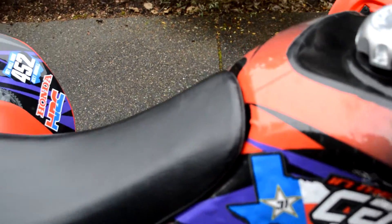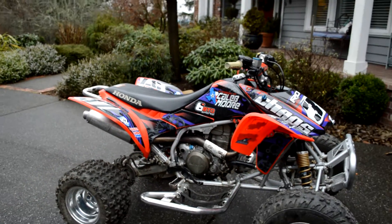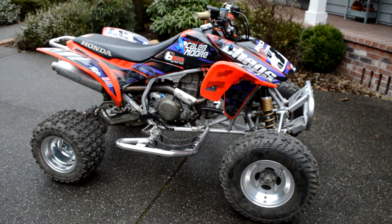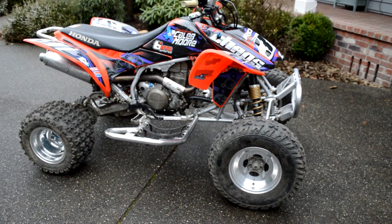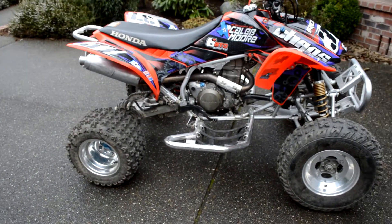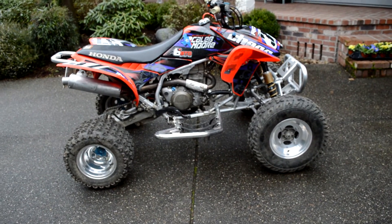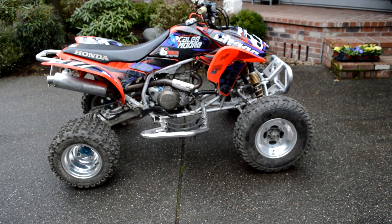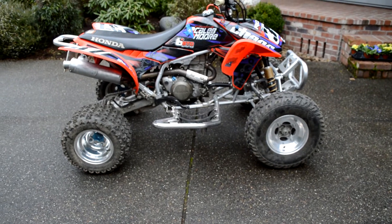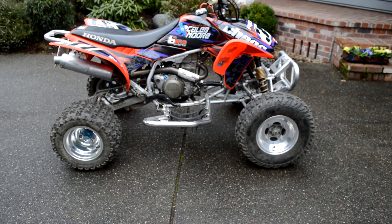All right, so there you go — that is the complete walk-around of my 2006 TRX450R. I'll keep you guys updated with a build in the near future, or possibly a different quad. We'll see how things turn out, but it'll probably look this way for a couple months or so. As soon as I have more time on my hands — obviously with college and everything — and as soon as the weather gets better, I'll try and make another video. Make sure to like the video, subscribe, and stay tuned for more. Thanks, guys.